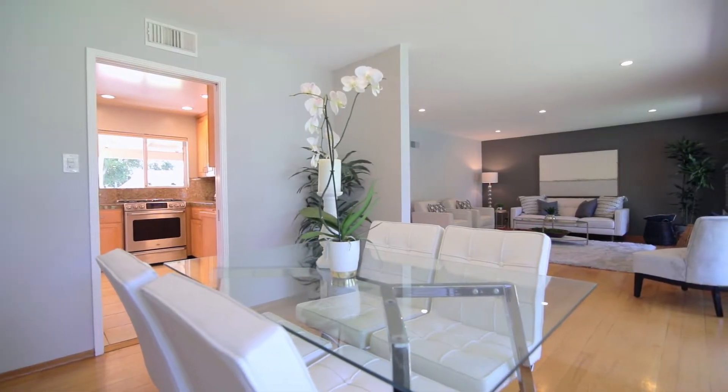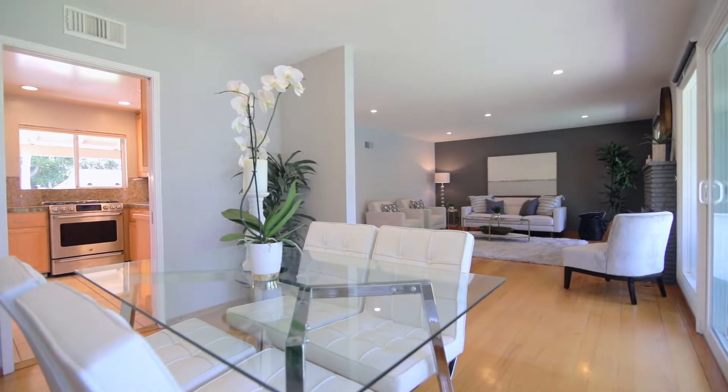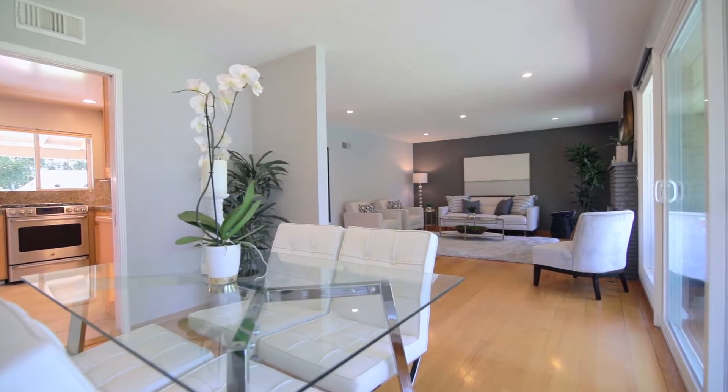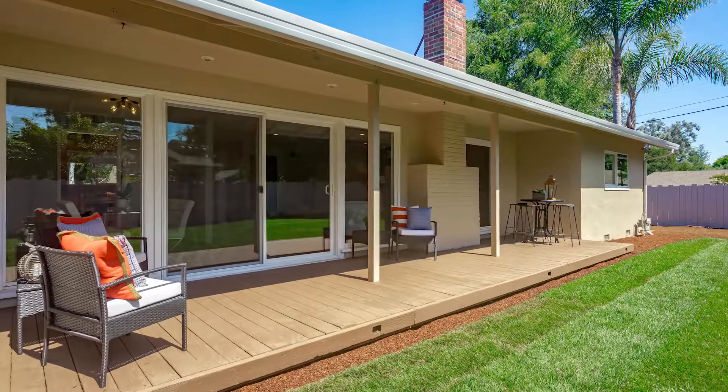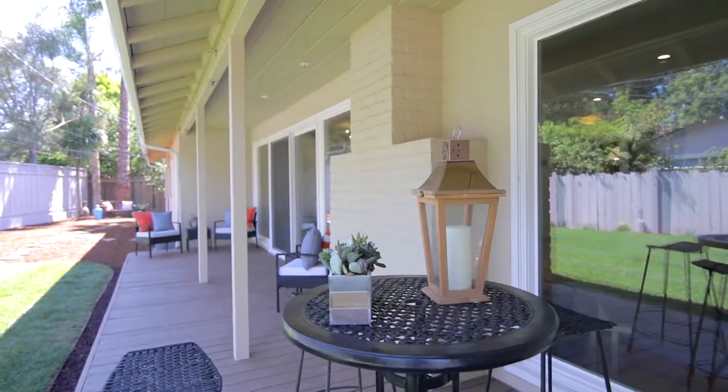The house has about 1,581 square feet, but the open floor plan makes it feel like a much bigger home. With a covered deck, mature trees, and lots of room to play, this backyard will feel like your own vacation all the time.